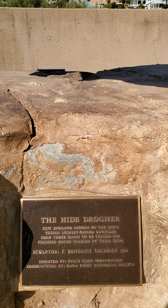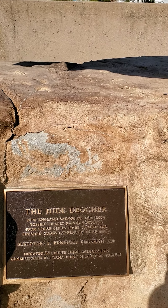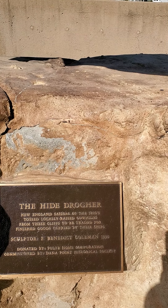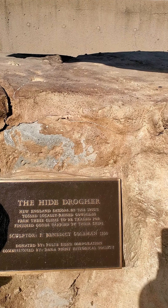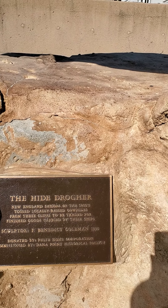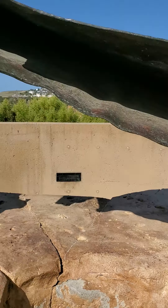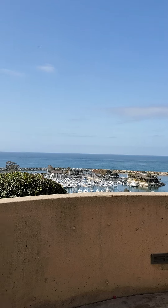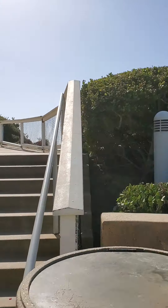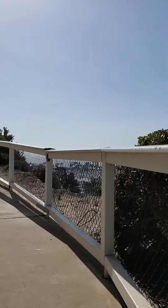I found it. This is called the Hyde Droger. New England sailors of the 1800s tossed locally raised cow hides from these cliffs to be traded for furnished goods carried by their ships. This is made by a sculptor by the name of Benedict Coleman in 1990. So that's the story — ships used to come here to trade with the Indians and the locals.